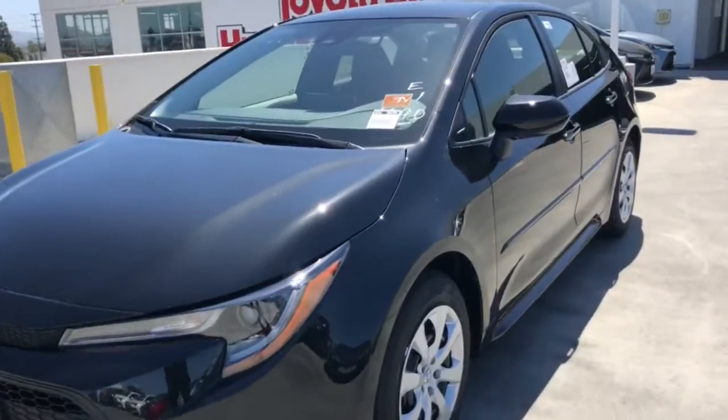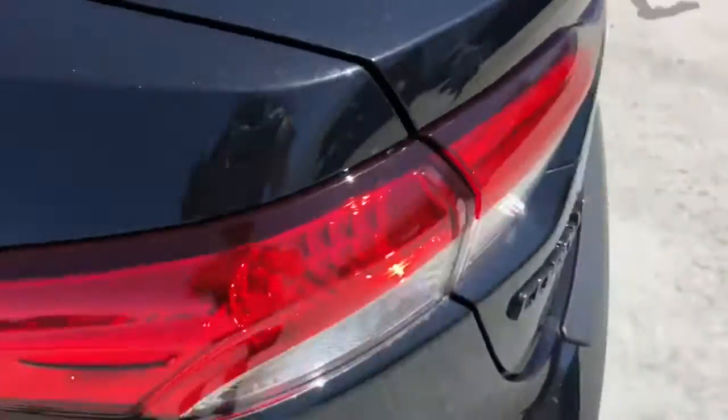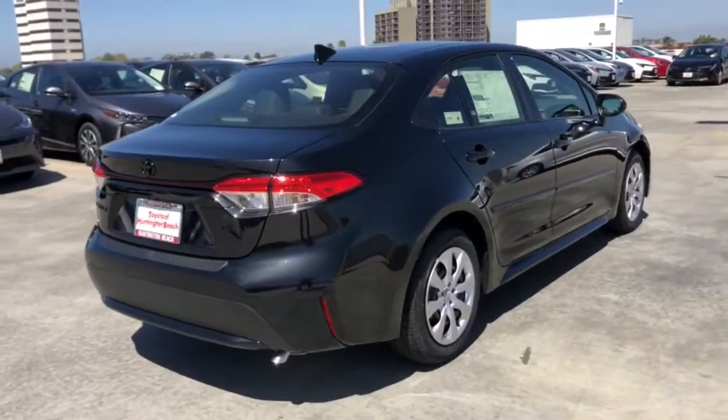Picture yourself in the 2021 Toyota Corolla. You deserve a ride that was designed with your needs in mind. The time is right to take advantage of the technology, performance, and creature comforts this vehicle has to offer.